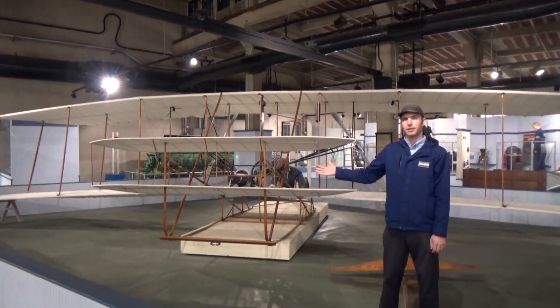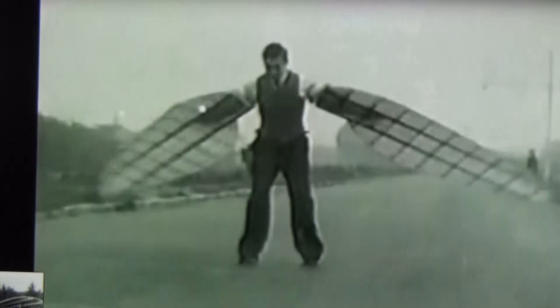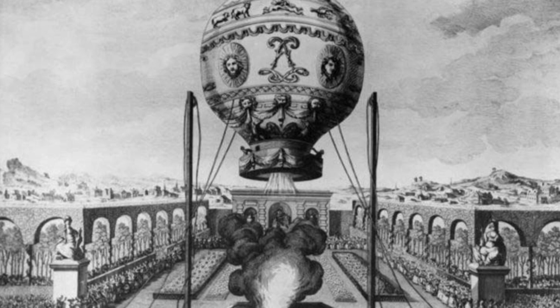This is not the first flying machine. Humans have been strapping wings to their arms and jumping off cliffs and towers for centuries, and hot air balloons flew almost two centuries before the Wright Flyer. However, what the Wright Brothers invented was controlled, powered flight.